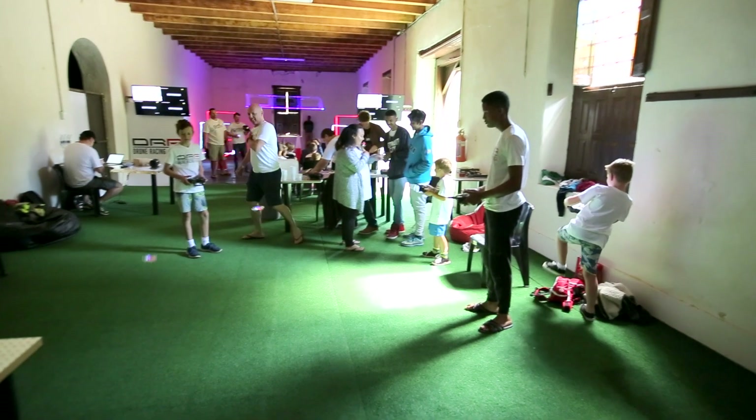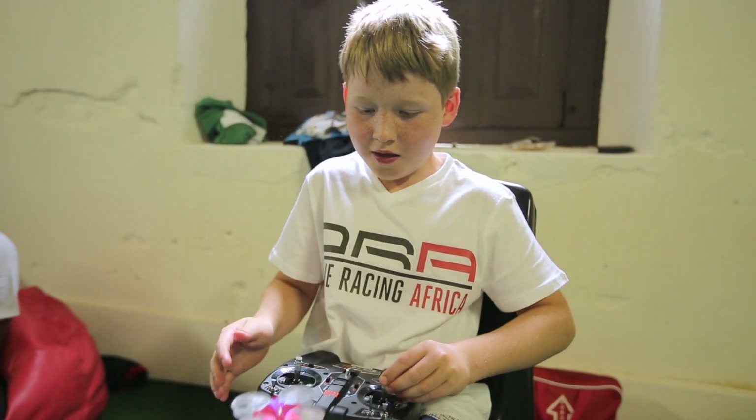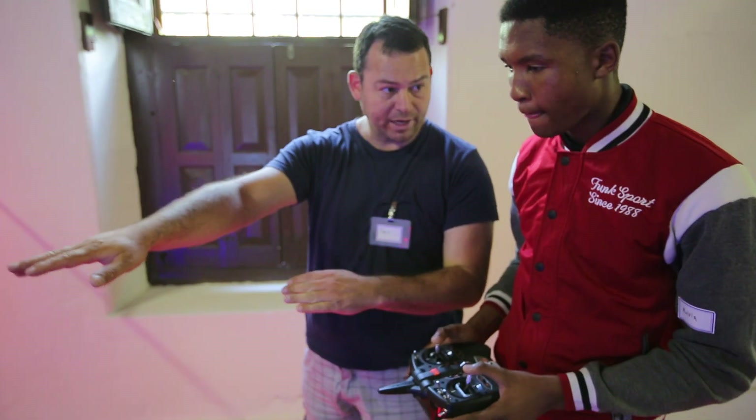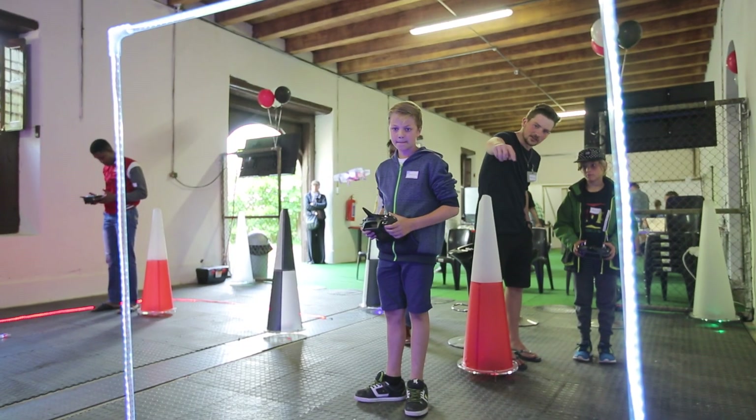Then the real fun starts — they get to fly their own drones all by themselves. These are micro drones that fit into the palm of your hand, called the Inductrix. They use similar controllers used for the simulators, and the kids will first start flying using line of sight.